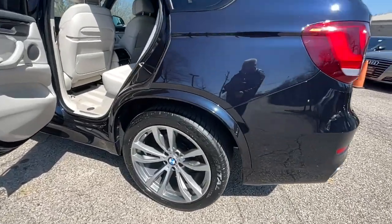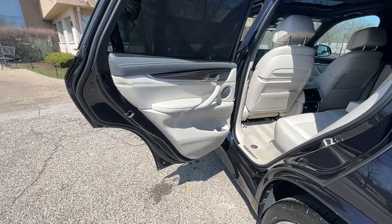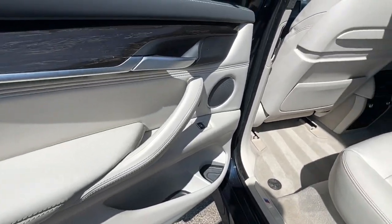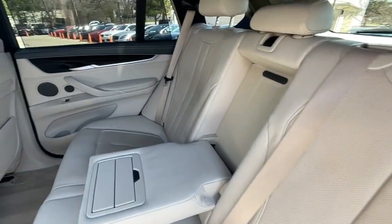Satellite Radio. HD Radio. Bluetooth Audio Streaming. Heated Front and Rear Seats. Heated Steering Wheel. Multi-Contour Seats. 4-Zone Auto Climate Control. Lane Departure Warning. Active Driving Assistant. Forward Collision Warning. Heads Up Display. Power Trunk. 20-Inch Wheels.